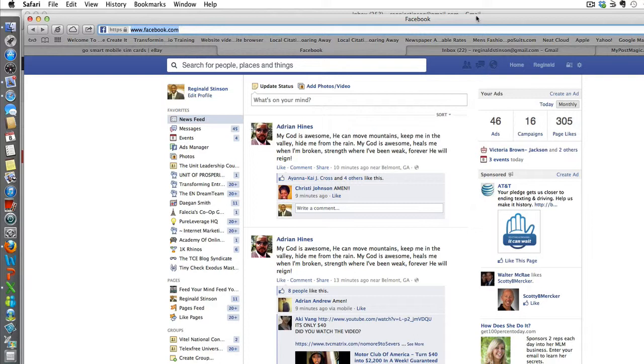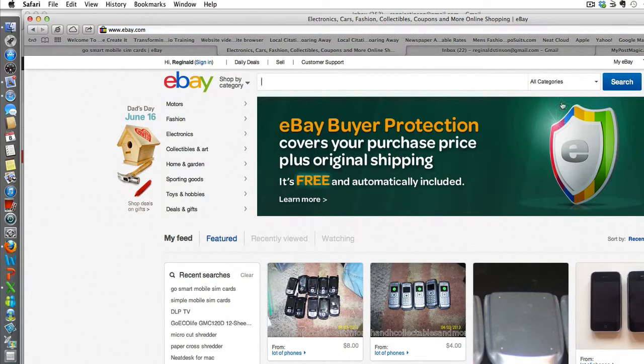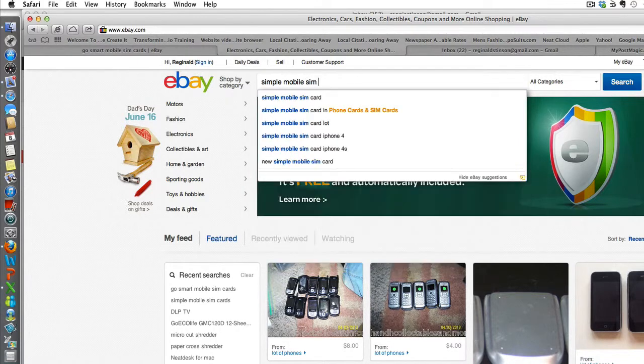I'm talking about as cheap as 50 cents a SIM card. All you need to do is basically go to eBay.com — eBay.com — and then for example, search for Simple Mobile SIM cards.